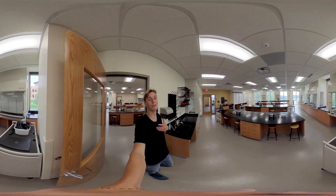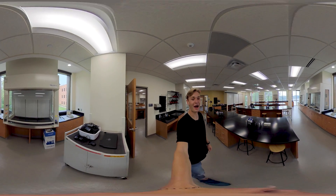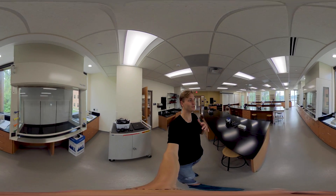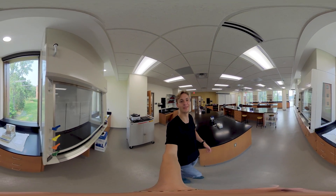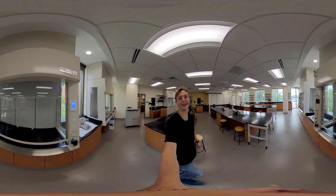One of my favorite memories was decorating this science center for Christmas this past year with my biochemistry class. We used molecules and chemistry equipment and lights. And it might sound a bit nerdy, but we had so much fun decorating.